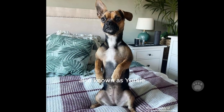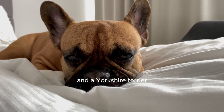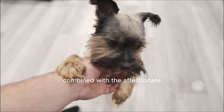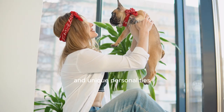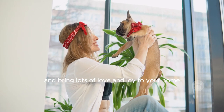A French Bulldog-Yorkie mix, also known as Yorkie-Frenchie or Froerky, is a cross between a French Bulldog and a Yorkshire Terrier. These cute little pups have the playful and energetic nature of a Yorkie combined with the affectionate and loving nature of a French Bulldog. They are known for their small size, adorable wrinkles, and unique personalities. They make great family pets and bring lots of love and joy to your home.